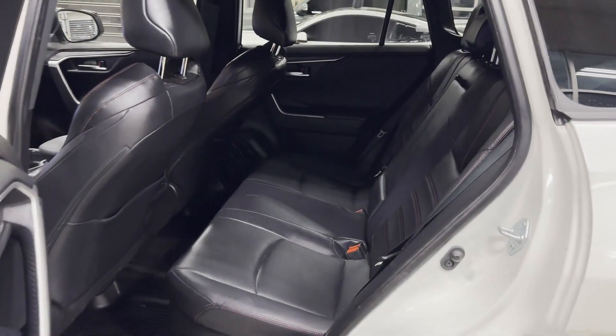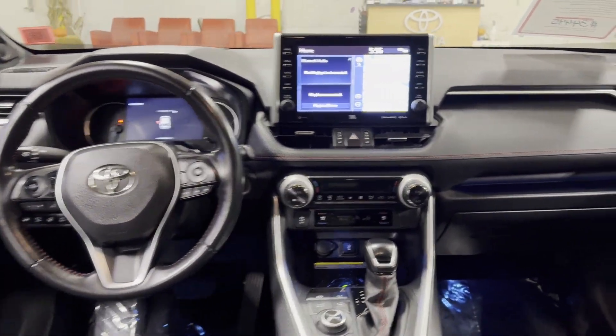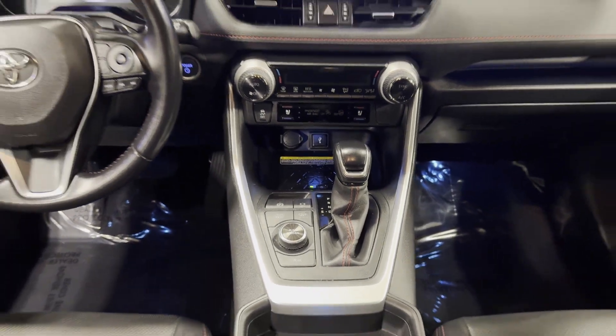Get pre-approved now and make this your next vehicle. Thank you.